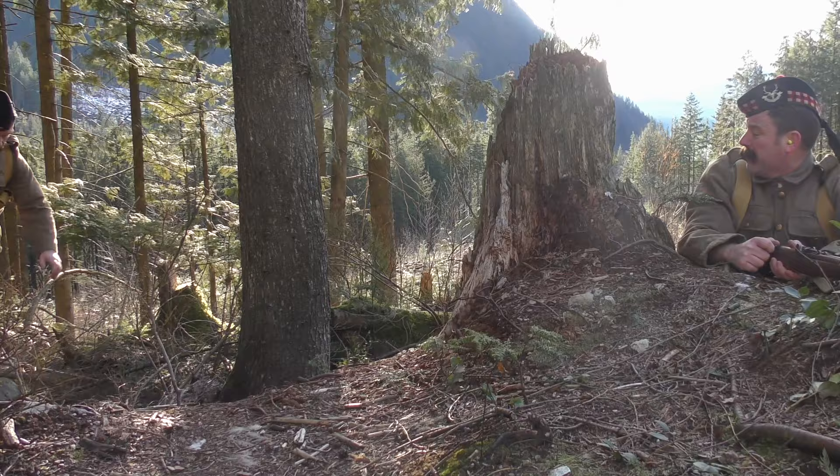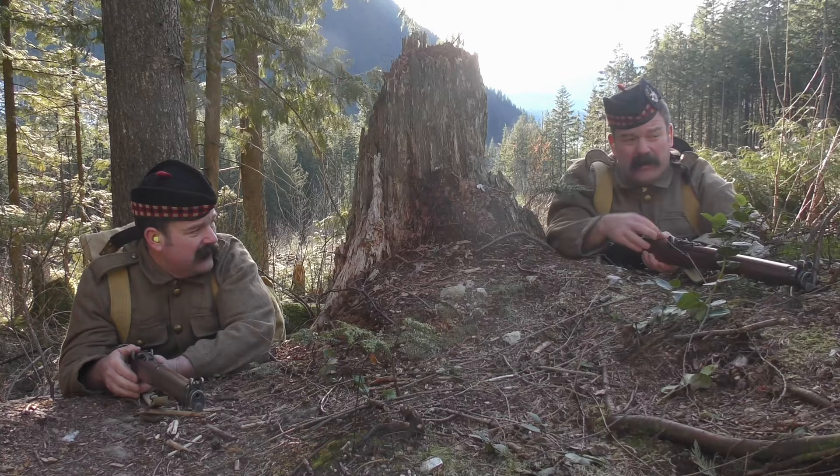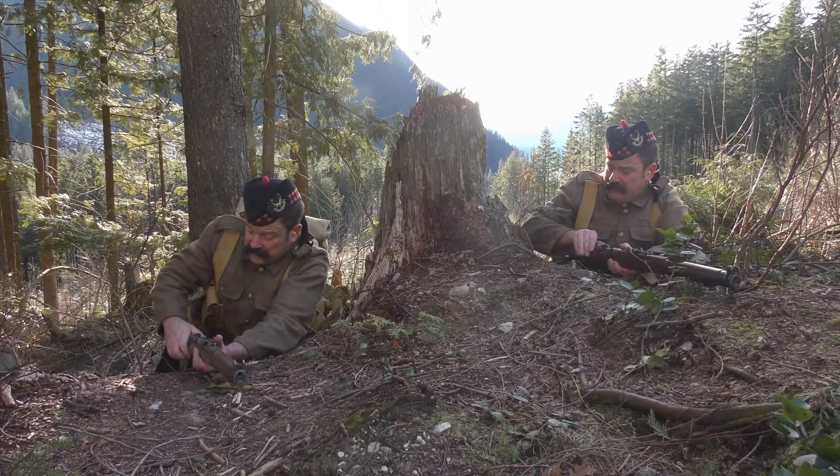Oh Jesus! Oi, oi! Yes you! Get up here! Alright, alright, I'm coming! Jesus! What's going on? What do you mean what's going on? Look, open your eyes man! Oh Jesus! Let him have it!